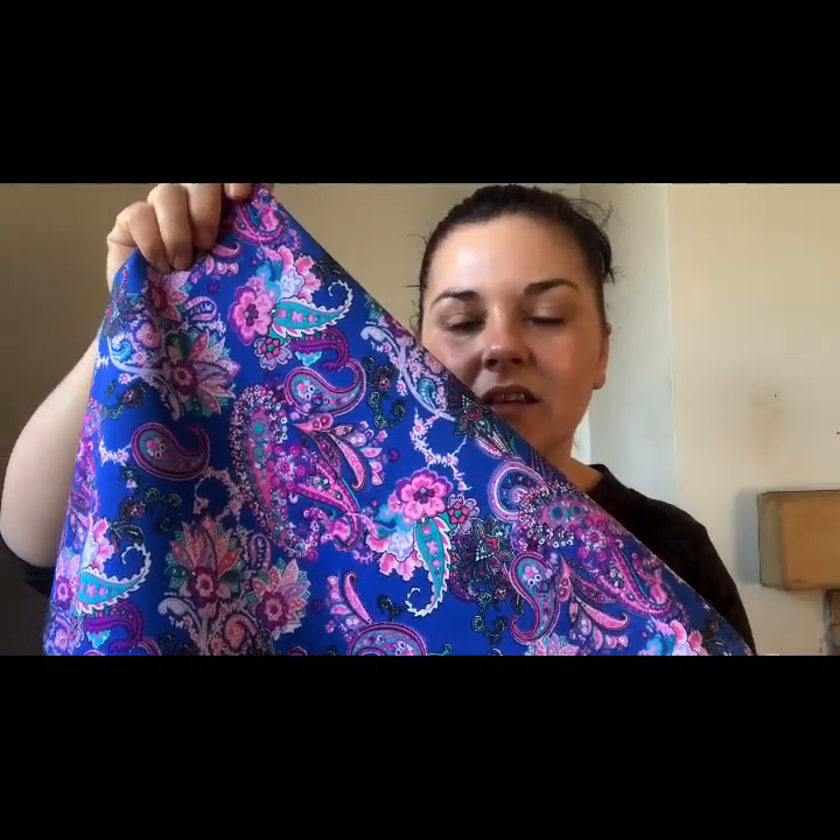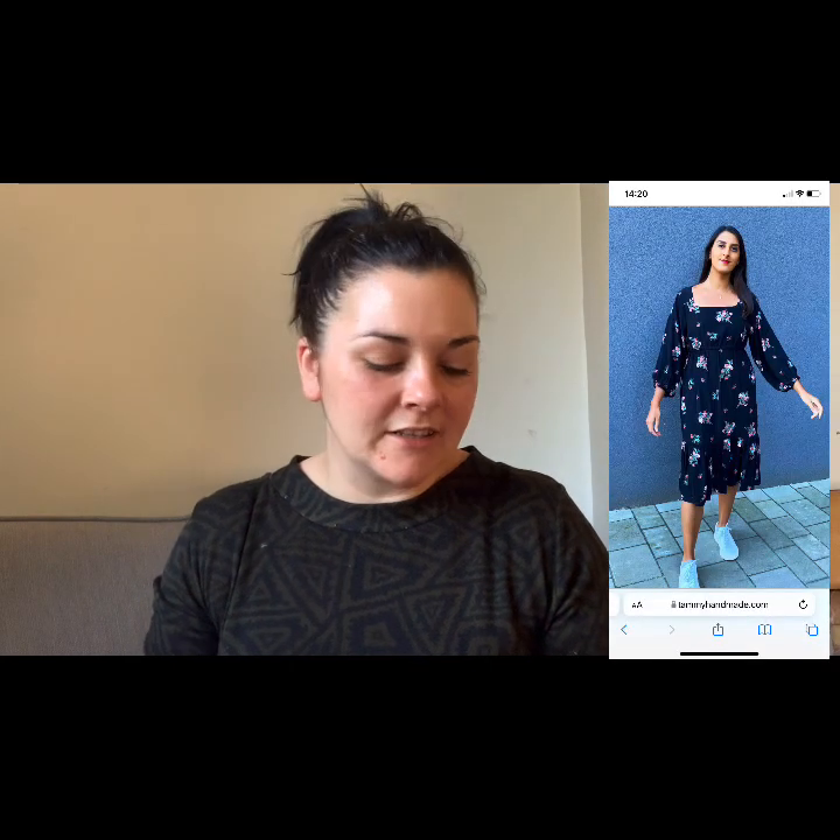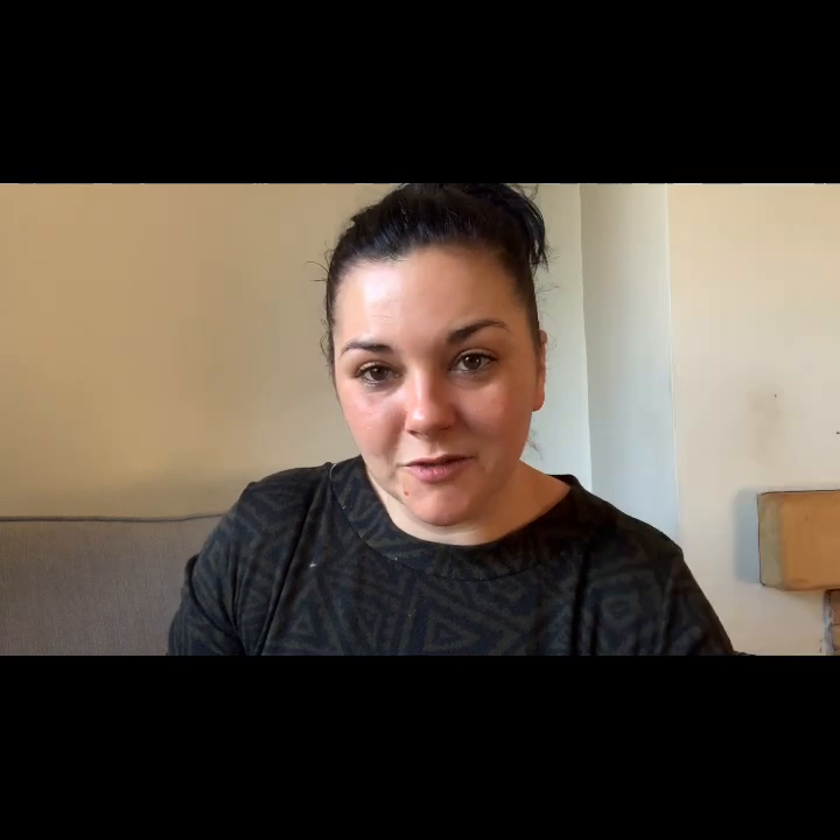This is a paisley fabric — anyone who knows me knows I absolutely love paisley — and I stuck with colours that are meant to suit me. It's a blue viscose with a satiny, sateen feel to it, and it's got these purple paisley prints on it. It's just stunning. When I saw it I had nothing in mind for this one, I just really liked the fabric. I got three metres of it and thought, I love that, I'm going to get it. It will probably go into something for my spring-summer wardrobe — maybe even the Tammy Handmade brows dress, as I think it's got a lovely drape.